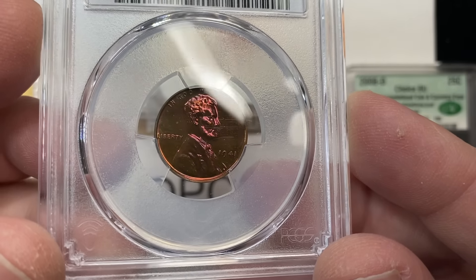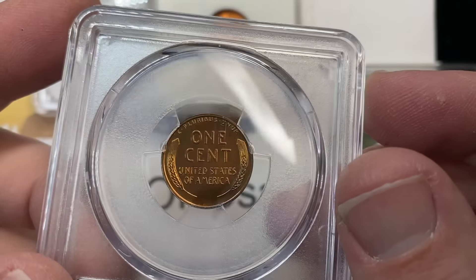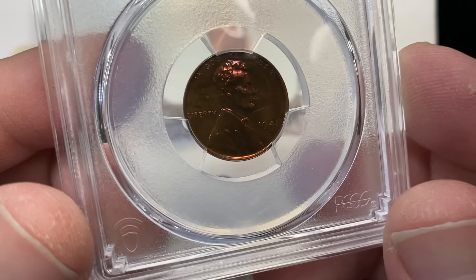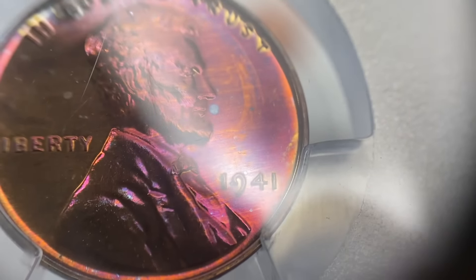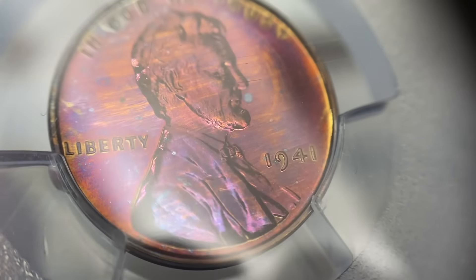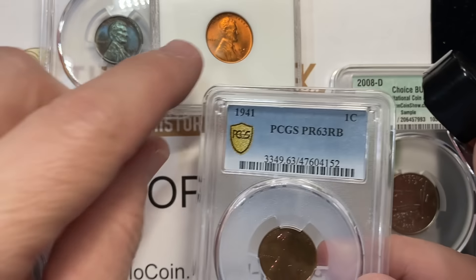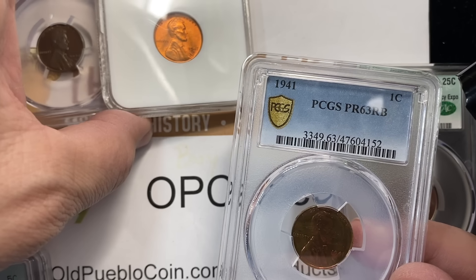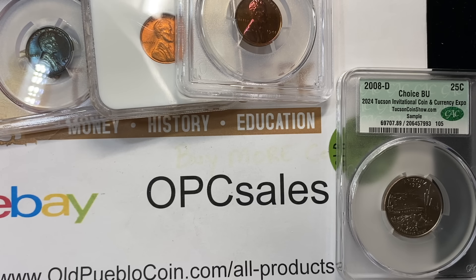I don't remember putting this one in the group — I think the engineer must have snuck this one in. This is ours, graded 63 red-brown. I don't know just how nice a coin has to be to get a sticker, but I would have stickered this one. I can understand not taking a 67 and stickering it, but I'm not so sure what happened on the 26-D.